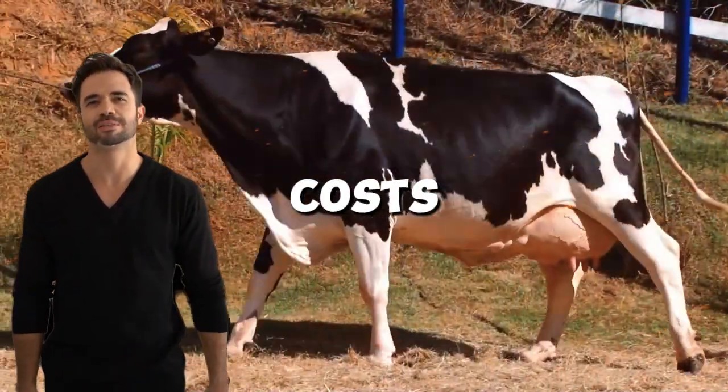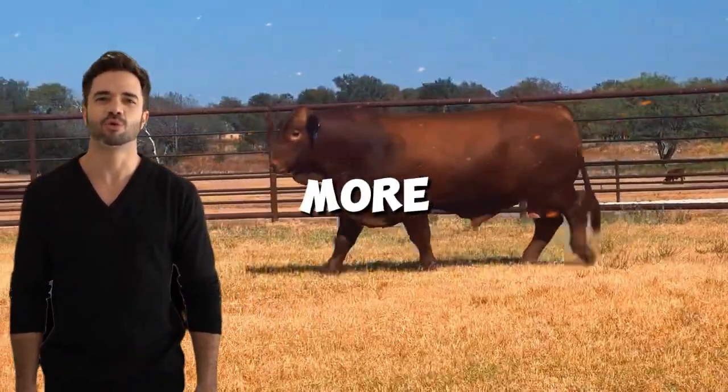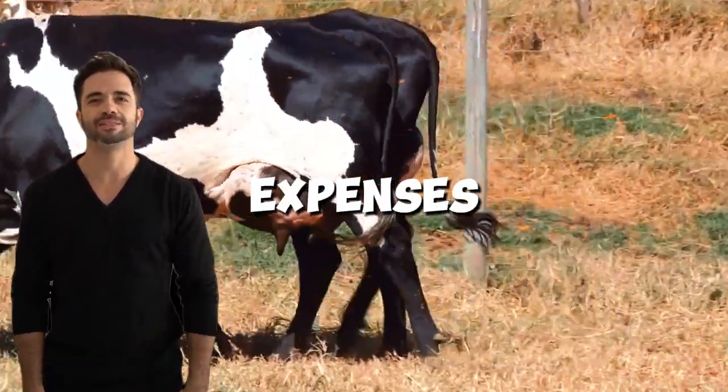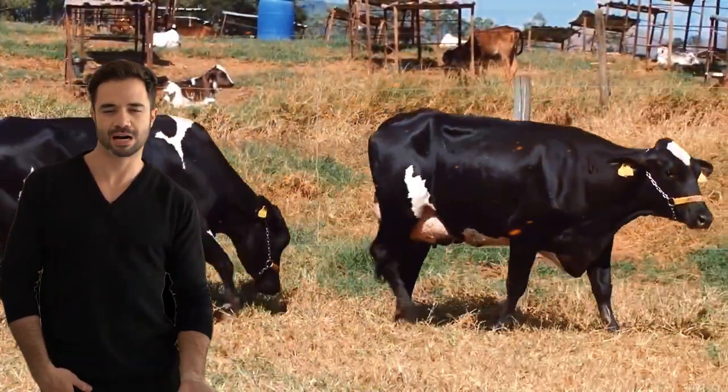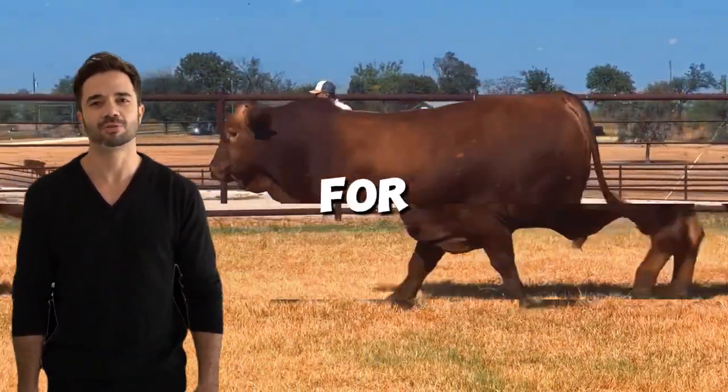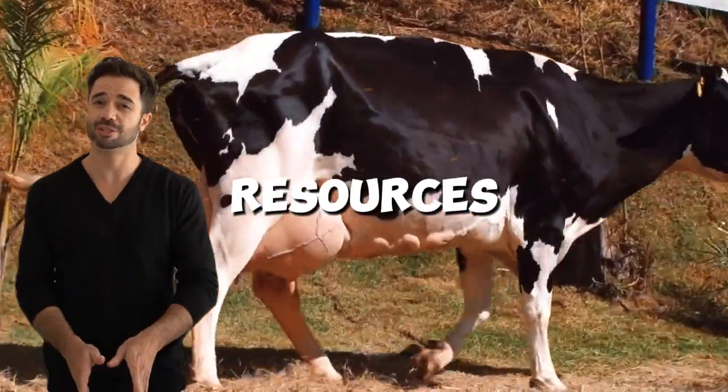Reduced maintenance costs: this cross produces more robust animals less prone to disease, reducing veterinary expenses and supplementation costs. Additionally, their ability to adapt to pastures of varying quality makes them ideal for livestock systems with limited resources.